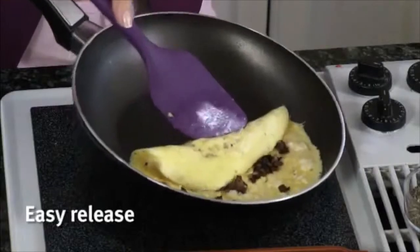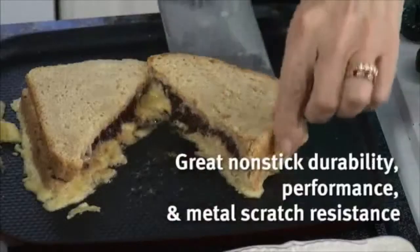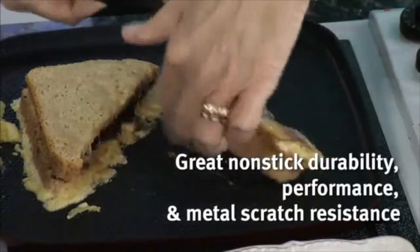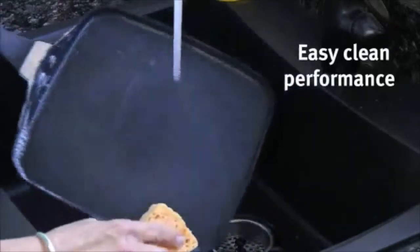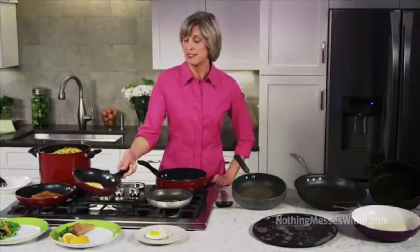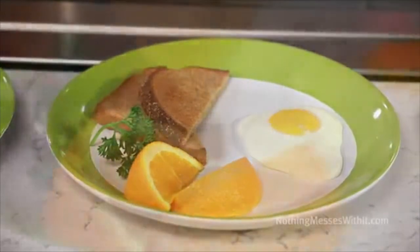Teflon coatings offer easy release, evenly heats, cooks, and browns, great non-stick durability performance, and metal scratch resistance, as well as easy clean performance for all. With Teflon, this is what cooking an egg looks like — clean and non-sticky, cooked to perfection.